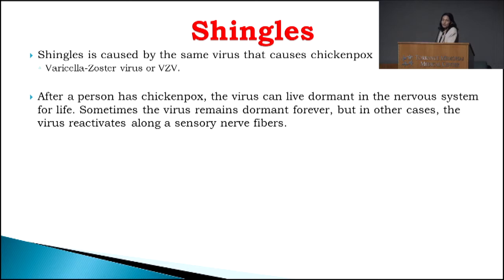So what causes shingles? Shingles is caused by the same virus that causes chicken pox, also known as the varicella zoster virus, or VZV. A person gets an infection with chicken pox, which usually happens when you're young. The rash is usually all over your body. You have cold-like symptoms, you may get a sore throat. Most of the time you rest, drink lots of fluids, and you recover from the chicken pox and move on.